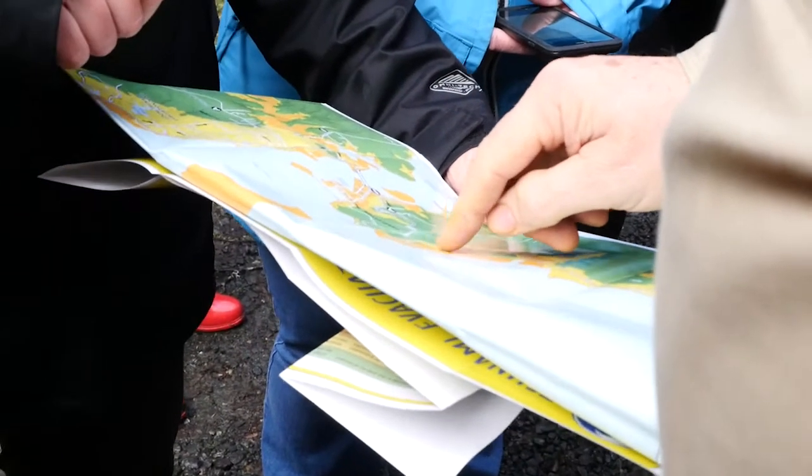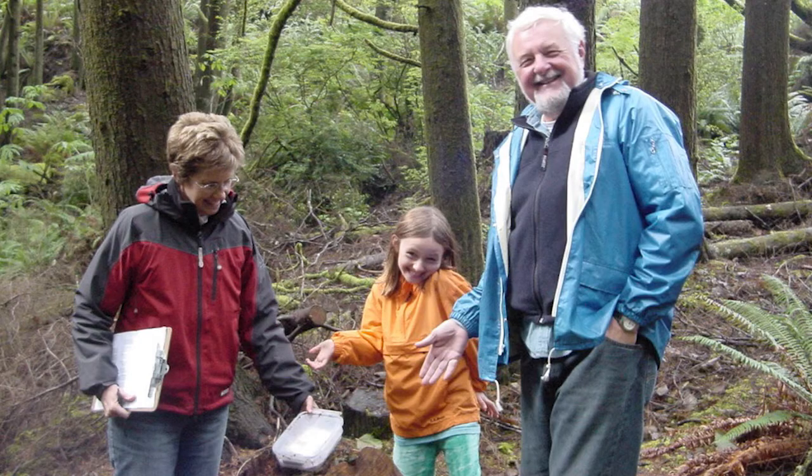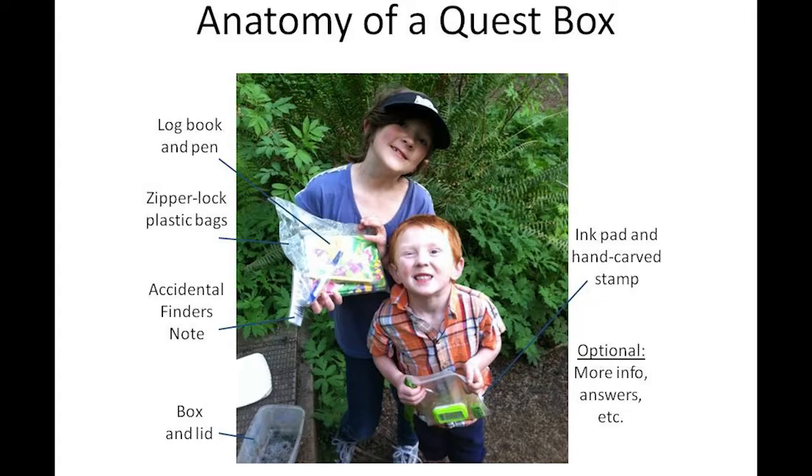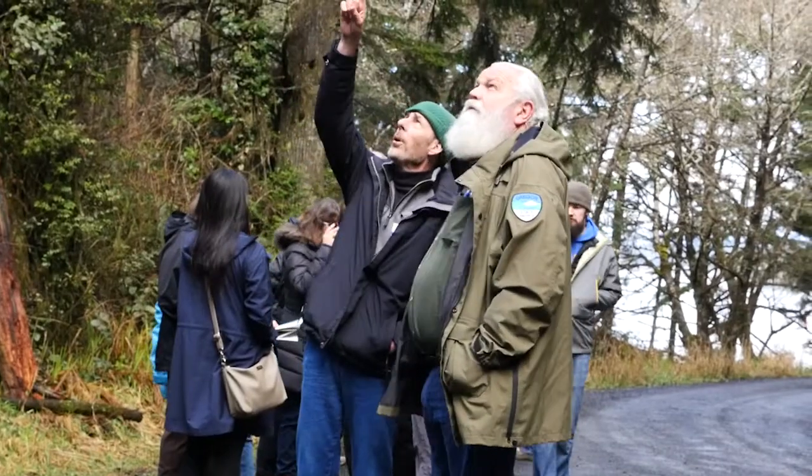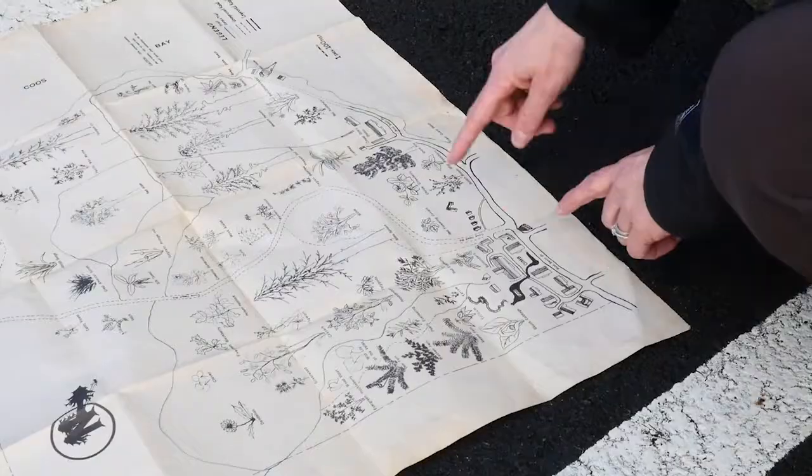At the end, they find a hidden box that contains a guest book and a rubber stamp to mark their accomplishments. The aim is that by exploring these routes for fun in their free time, residents and visitors will later know where to flee in the event of a tsunami.